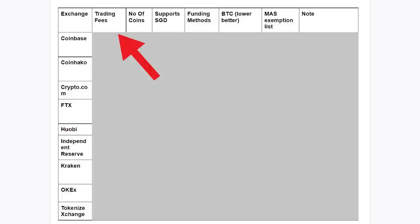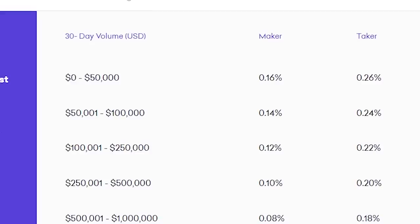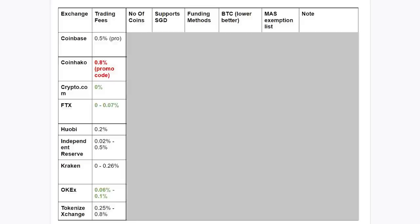Some of the stuff I'll be comparing are trading fees, number of supported cryptos, whether it supports SGD or not, what are the funding methods and a few more. A quick disclaimer: I've tried my best to find the information here, but there may be some inaccuracies. If you find anything wrong, just let me know in the comments below. Let's take a look at trading fees first. You will notice that some exchanges have a fee range — the higher you trade, the lower the fees. For example, in Kraken, if you trade $0 to $50,000 in 30 days, Maker is 0.16%, Taker is 0.26%. CoinHako has the worst fee at 0.8%. For exchanges with the best fees, Crypto.com has 0% fee, FTX is only 0.07%, OCAD at 0.1%.